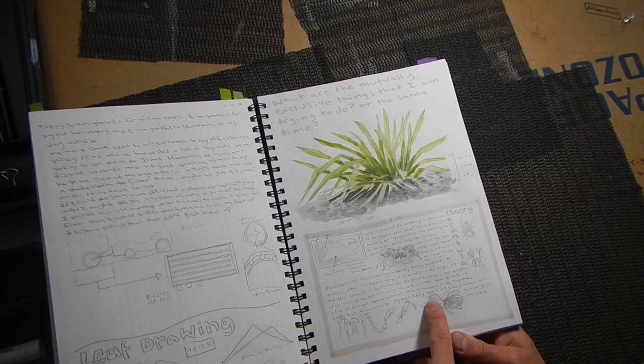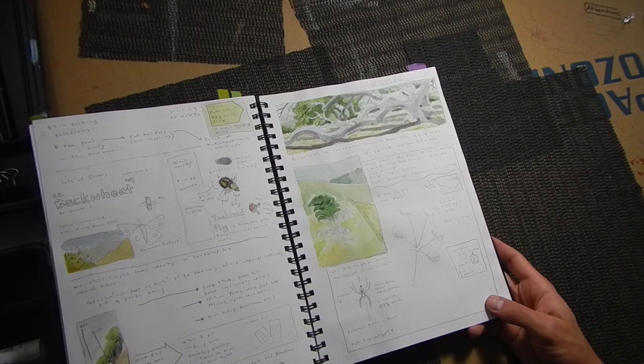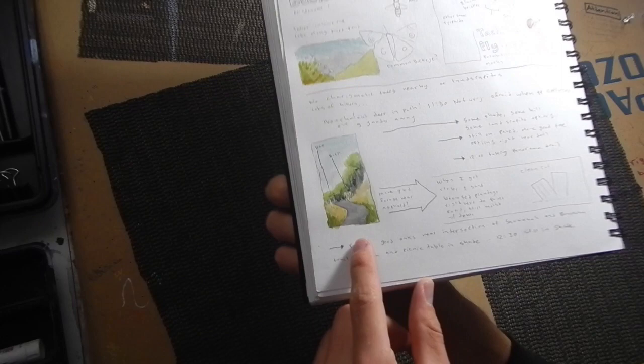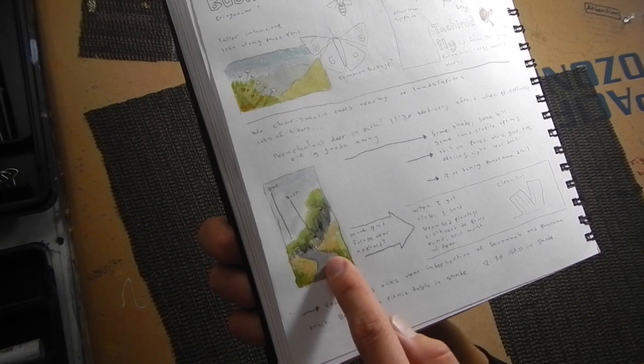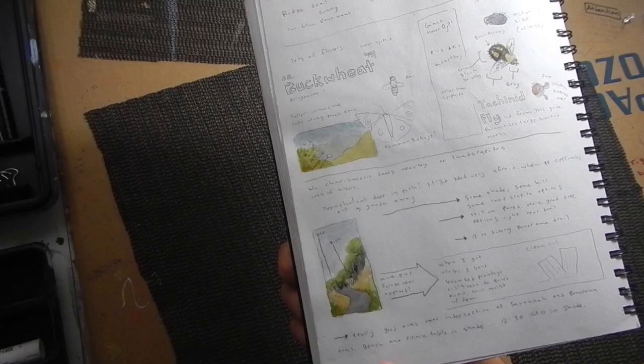Here's some nature journaling I did about a tarantula — I actually have a tarantula in a terrarium that I'm house-sitting. Here's another nature journaling trip to Helen Putnam Regional Park — this was actually a scouting mission. Here's a good example of how a very small composition can contain a lot of information: a path, a little landscape, a doe and a buck both feeding next to the trail. I had interesting questions about why they were grazing so close to the road. I also noticed different pollinators on the buckwheat — the California buckwheat was really beautiful in the fall.